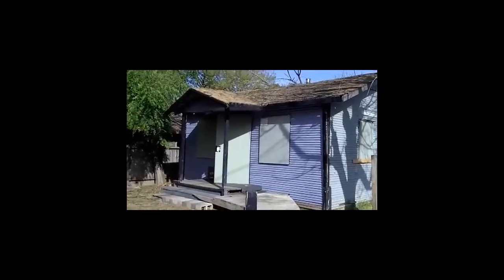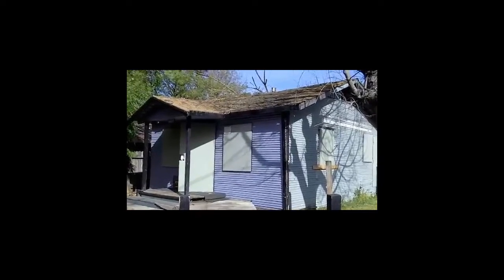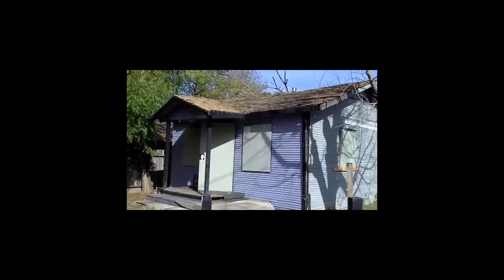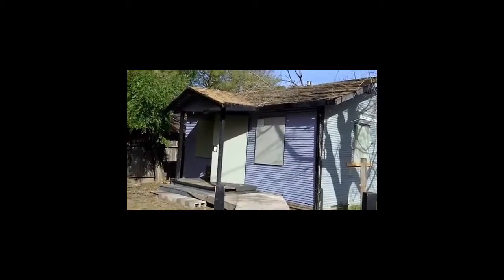This is 1607 Walnut Street in Stockton, California. The city has red-tagged this property — it needs a new roof. They've already told the owner they have to do it, but the owner doesn't have the money to do it.